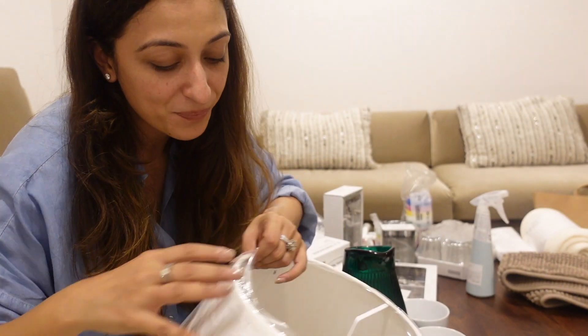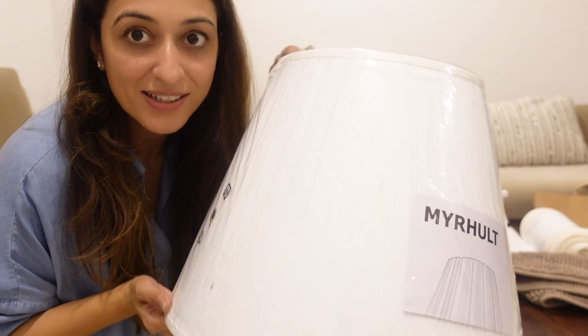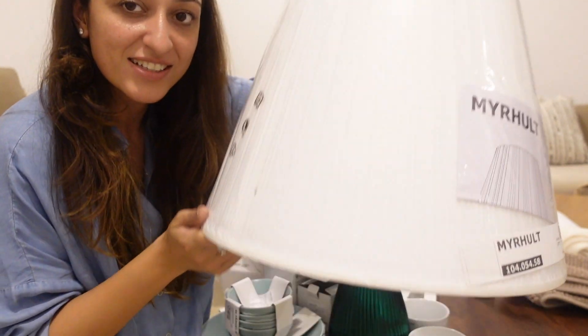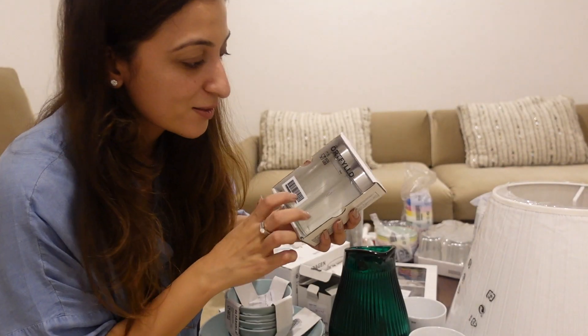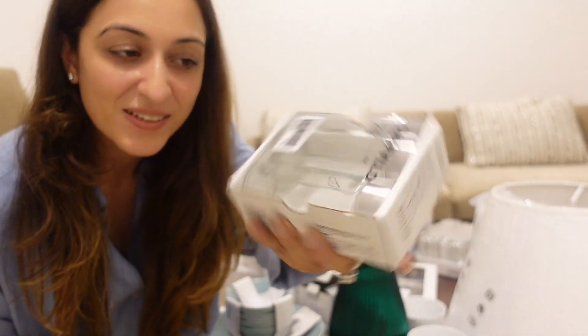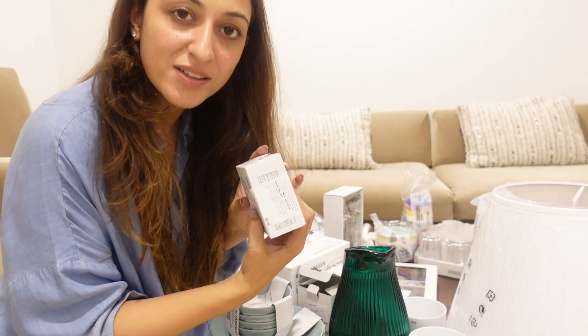I have a lampshade stand without a lampshade, so I needed this — a nice classic white lampshade from IKEA. I also picked up salt and pepper shakers — simple, basic, amazing stuff. This is priced at 237.